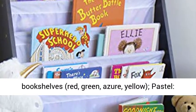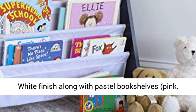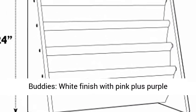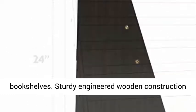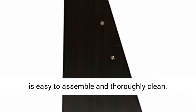Red, green, azure, yellow. Pastel — white finish along with pastel bookshelves in pink, light green, baby blue, light yellow. Buddies — white finish with pink and purple bookshelves in pink, purple, dark pink. Espresso — espresso finish along with white bookshelves. Sturdy engineered wood construction is easy to assemble and thoroughly clean.